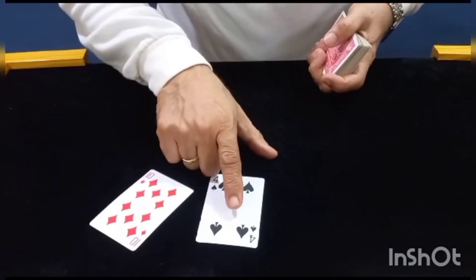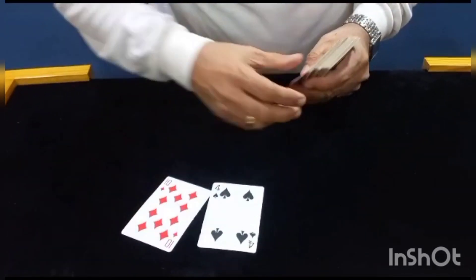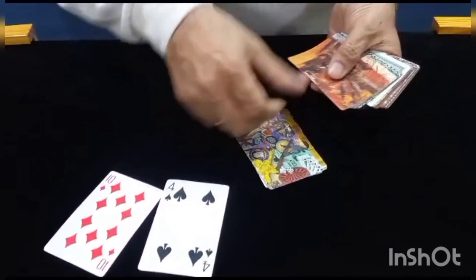Today you are going to find the matching pair of these two cards. The matching pair of the four of spades is the four of clubs, and the matching pair of the ten of diamonds is the ten of hearts. So here we go — you have to tell me where you want to say stop.